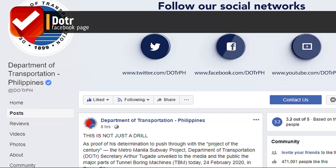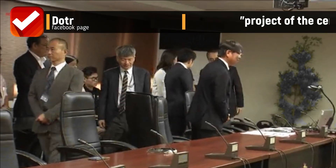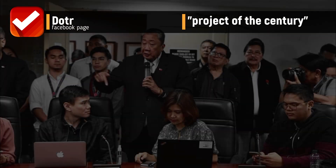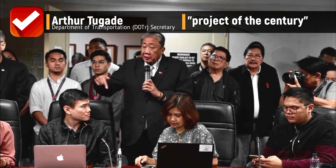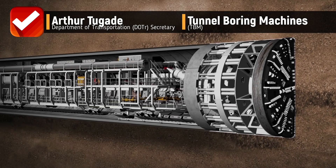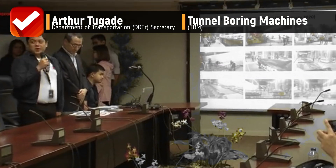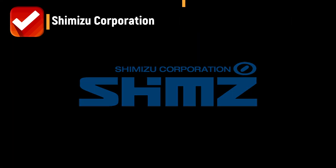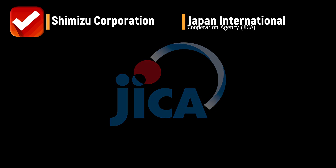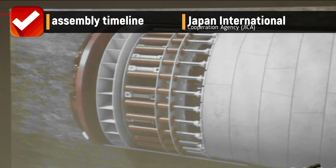This is coming from the DOTR Facebook page as proof of his determination to push through with the project of the century — the Metro Manila Subway Project. Department of Transportation Secretary Arthur Tugade unveiled to the media and the public the major parts of tunnel boring machines in Pasig City, together with representatives of the Japanese contractor Shimizu Corporation and the Japan International Cooperation Agency.